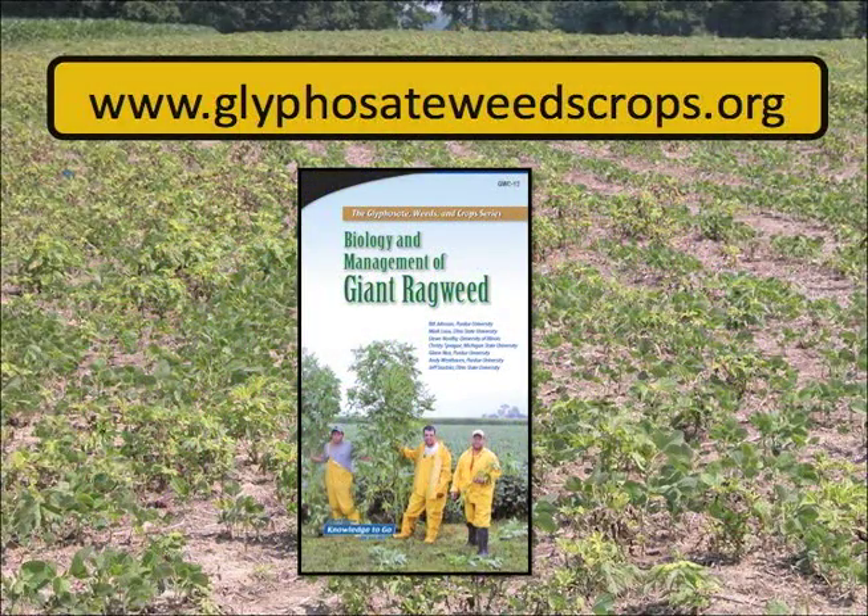For more information on the biology and control of glyphosate-resistant weeds, please check out these publications.